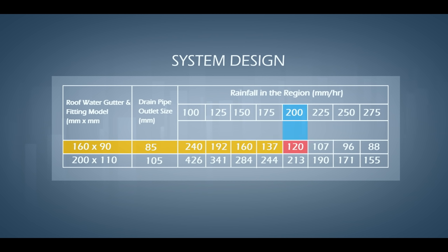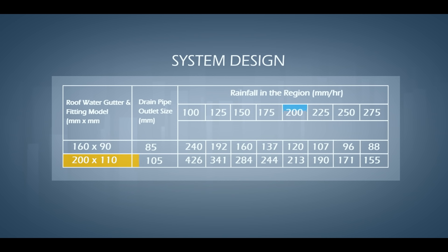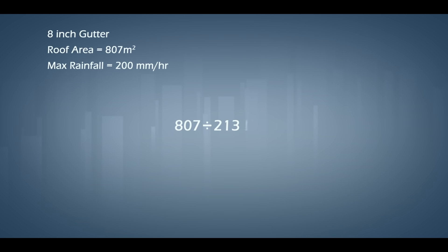Let's say the maximum rainfall in your area is 200 millimeters per hour — always calculate using the maximum rainfall value your area can receive. According to the chart, for a 6-inch gutter the theoretical area is 120 square meters, so 807 divided by 120 equals 6.72, rounded up to 7 outlets placed at equal distances. For an 8-inch gutter, the theoretical area is 213 square meters, so 807 divided by 213 equals 3.7, rounded up to 4 outlets.